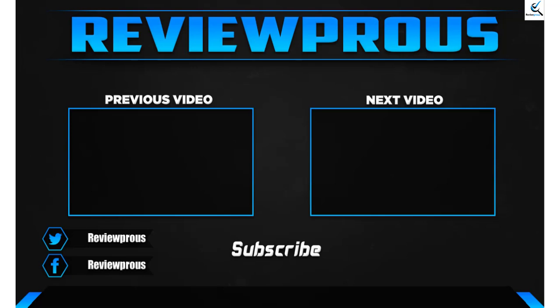Thank you for watching, guys — I hope you liked this video. If this video helped you, please make sure to like, comment, and subscribe. If you have any questions related to these products, you can leave a comment down below and I'll get back to you as soon as possible.